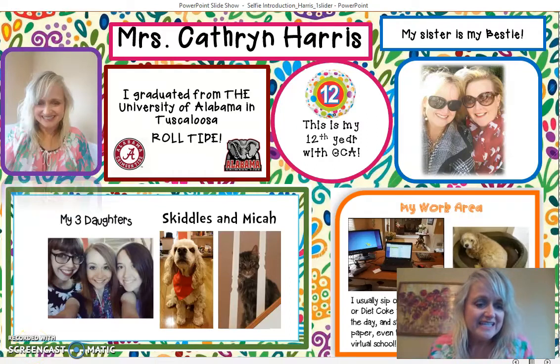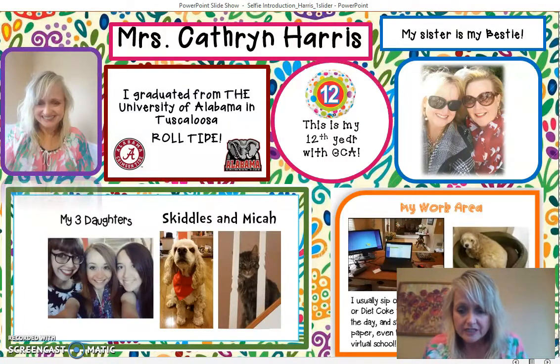Hi, welcome to GCA! I'm so excited to be your kindergarten teacher this year. This is our 2018-2019 school year, and this is my 12th year of teaching with GCA and my 16th year teaching overall. I have my master's in reading and math, and I'm so excited to teach all subject areas with your student.